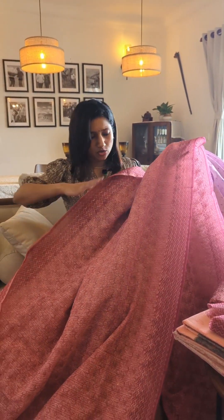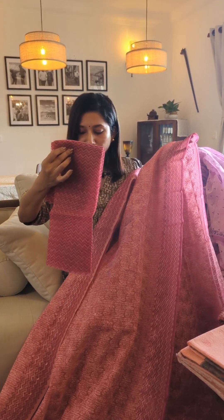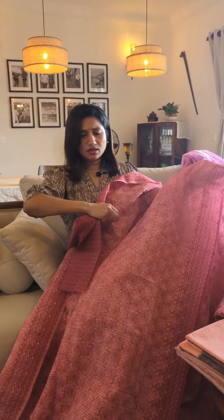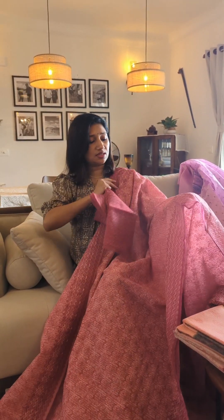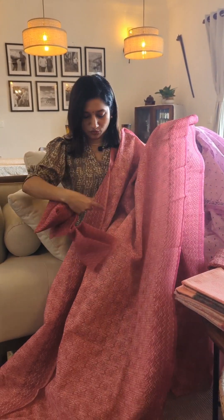The palla also has complete tepchi work along with the border designing. The blouse piece is in organza fabric with matching border prints given for the blouse as well. This color is very gorgeous — a lovely tone of deep onion pink merging into maroon, a mix of different shades, but a lovely color to grab onto.